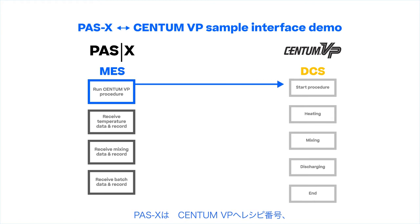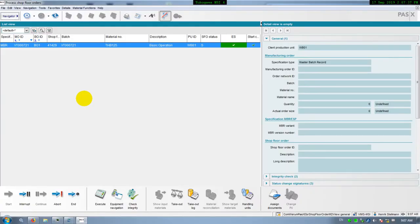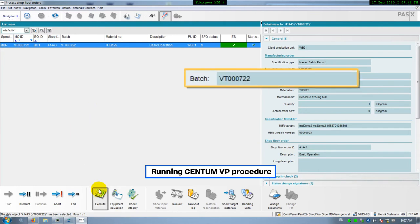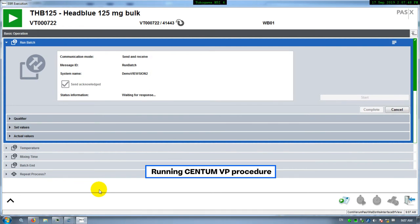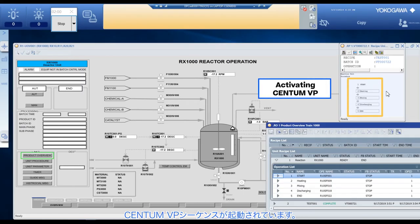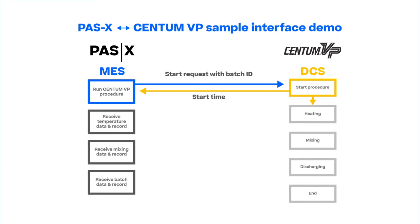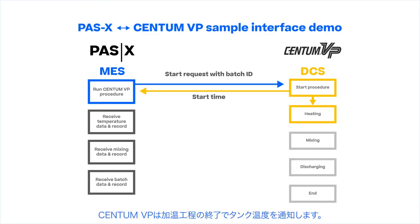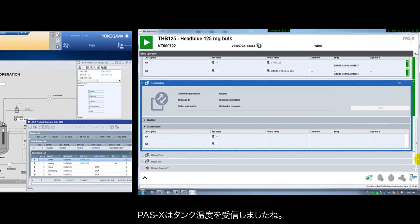PassX activates the batch sequence in Centum VP by submitting the batch ID. Centum VP submits a timestamp once it is connected and is then activated. Centum VP moves onto the heating process. The heating process screen shows the increase of the temperature. Centum VP shows the reactor temperature when the heating process is finished and sends the temperature data to PassX.